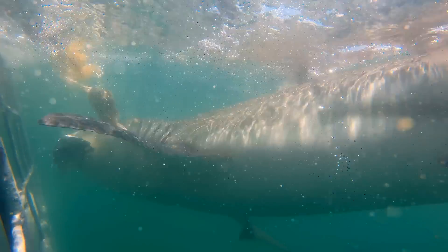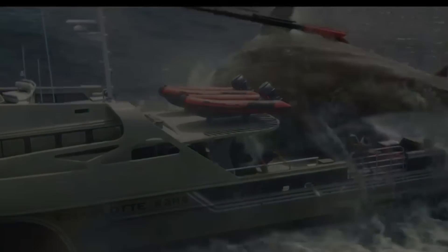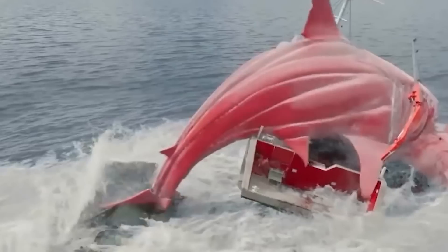Instead of what most portrayals of Megalodon in movies are — which is just a scaled-up great white shark — for the movie Meg the team created a realistic model of a Megalodon to the correct scale. And to make it more realistic, they even modeled the muscles and skeleton to react to impact.